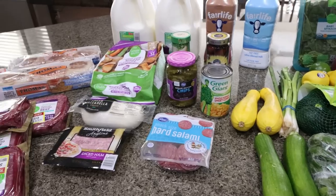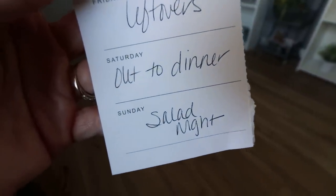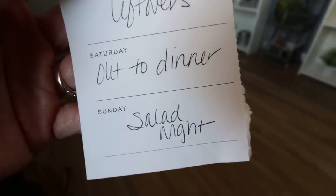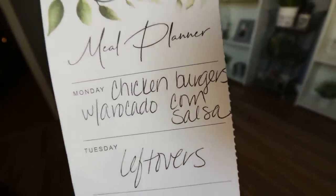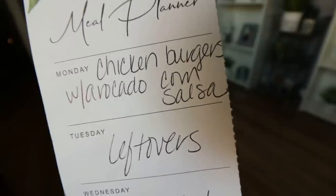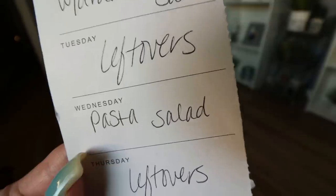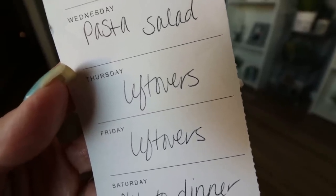Let's jump into what's on my menu for dinners and what you'll see in Monday's meal prep. Saturday we always go out for dinner or do takeout. Sunday, Troy wants a salad night — we've been doing really big salads packed with lots of vegetables. Monday we're doing chicken burgers with avocado corn salsa — you'll actually see this recipe in next Wednesday's what I eat in a day. Tuesday's leftovers, Wednesday I'm making that pasta salad I bought the olives, salami, and mozzarella for, and then leftovers Thursday and Friday so we can finish up everything from the week.